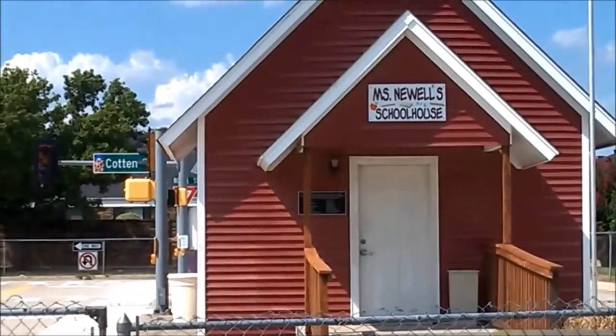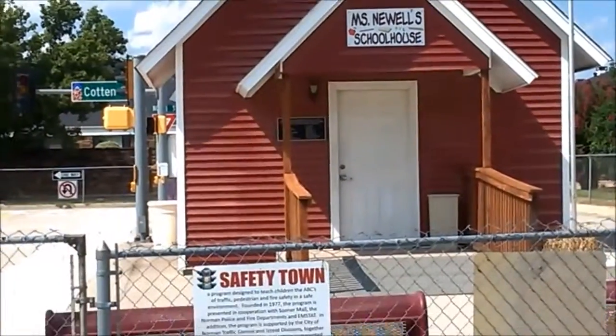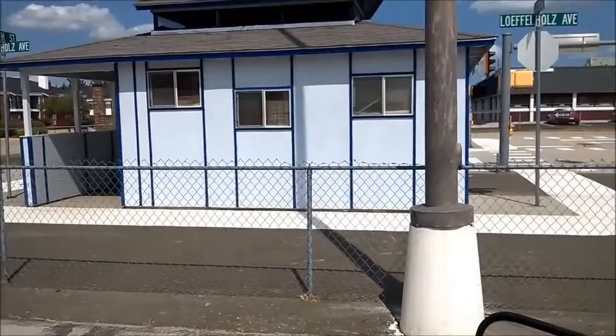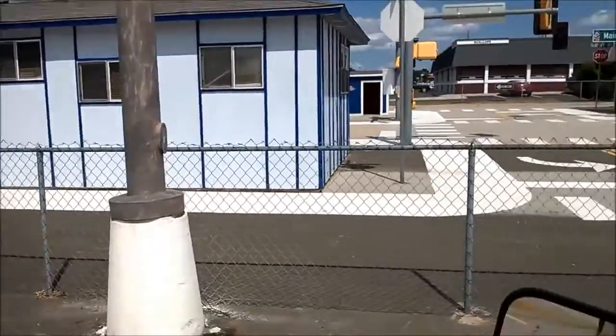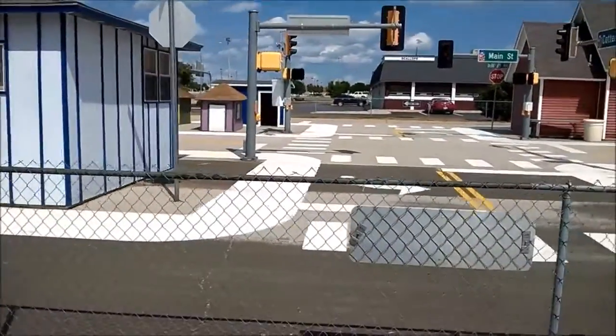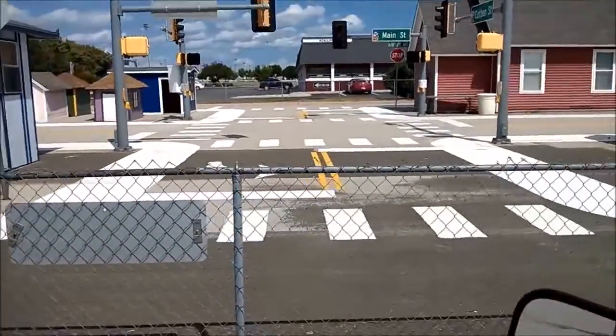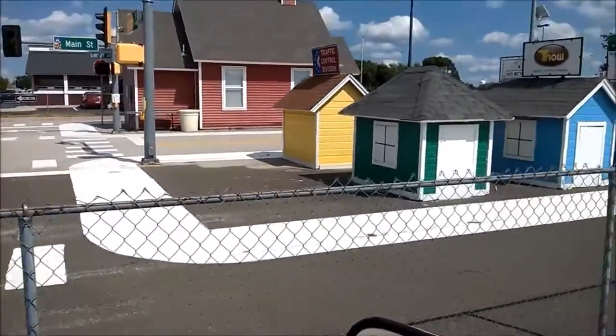I got this little red schoolhouse looking place here — it's really cool. Let's take a quick look around. As you can see, they built this little train station looking thing here, and they got all the streets marked off for kids to practice intersections. Almost looks like a car would fit in there. They got all these little miniature buildings.